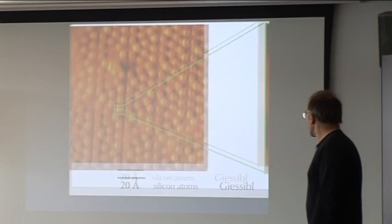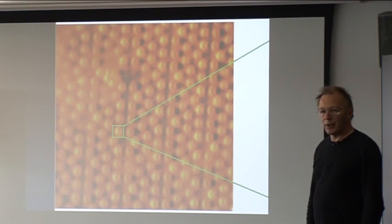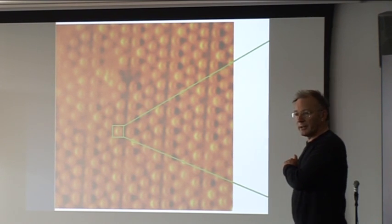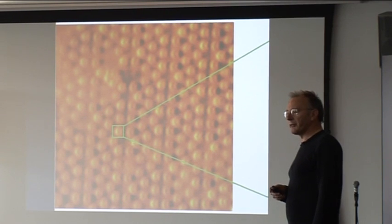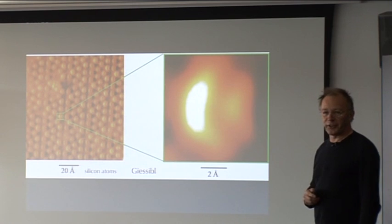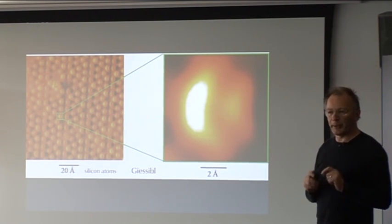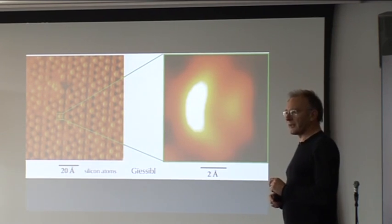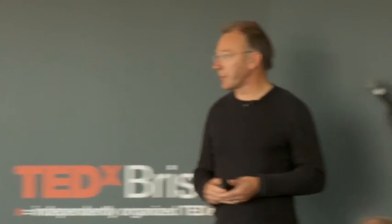We can start looking at structures like this — a picture that the tip felt by going over the surface. These are silicon atoms on a single crystal silicon, as you would find in an electronic microchip. Going slightly beyond that, if you tune the wave function to the current atom sharply, you can look inside a single atom — seeing the distribution of electrons inside — all by touch. This is the state of the art, as in the lab of Franz Giessibl.